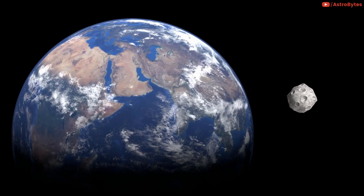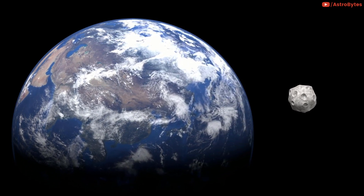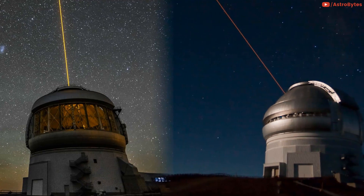The asteroid is expected to drop out of orbit around the Earth in April and return to a heliocentric orbit, which is an orbit around the Sun. The International Gemini Observatory captured an image of 2020 CD3 at the center, using the 8-meter Gemini North Telescope in Hawaii.